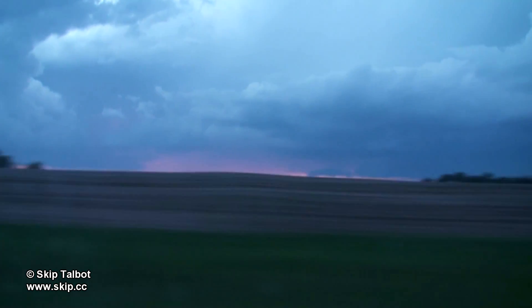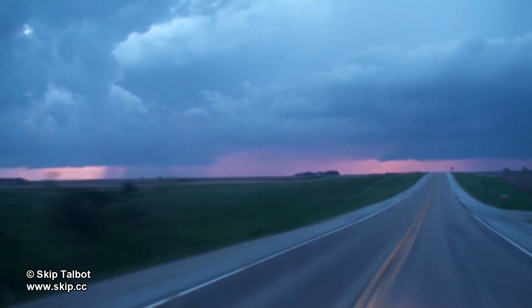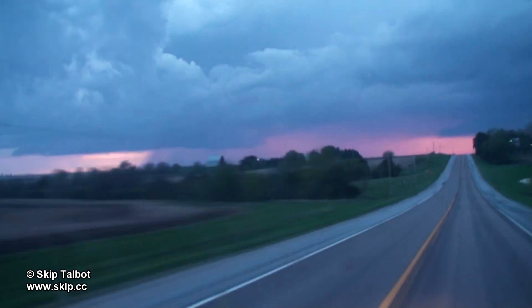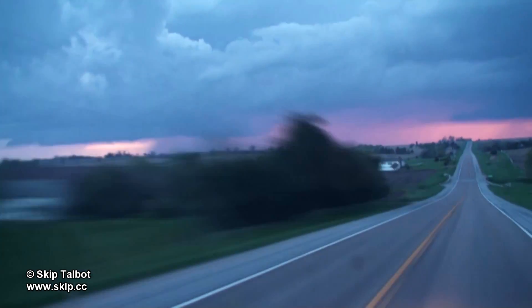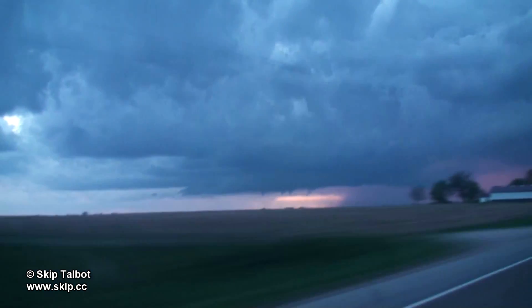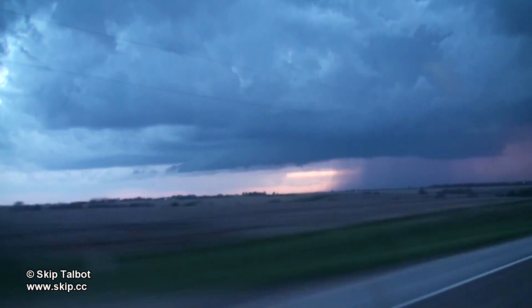I had waited all day in the town of Auburn, Nebraska, and storms finally went up just before dark south of Lincoln. You can see one rain-free base straight ahead and another one off to the left. Both went tornado warned and I let Taylor and Charlie on the left come up to meet me, as the last storm in the line often has the best chances for producing a tornado — it doesn't get interfered with by other storms.